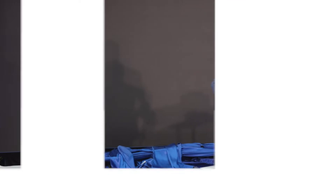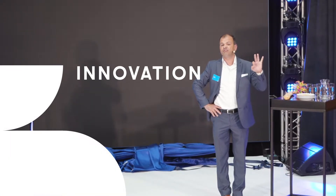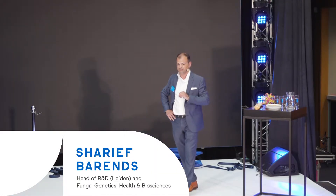Welcome everybody, welcome to IFF Leiden. This here is one of the most sophisticated facilities in the world when it comes to enzyme innovation. My name is Sharif Barens and I lead the research and development team here. If you look up, you get a glimpse of the more than a thousand square meters of laboratories housing highly specialized equipment. It's a true candy shop.